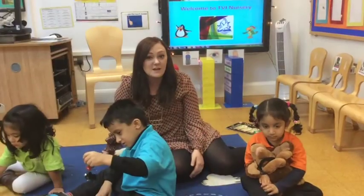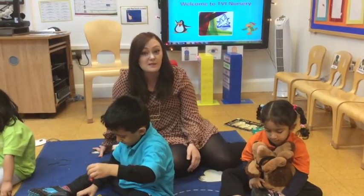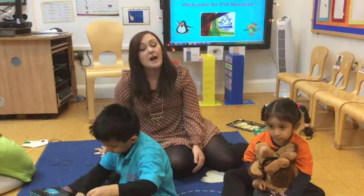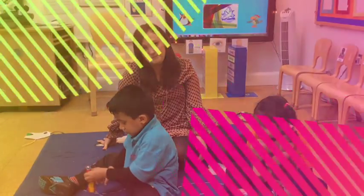The first half term in nursery is all about settling in and getting used to new routines. Please continue to help your children become independent at home, because they really are doing well at nursery at the moment. After half term, our topic will be Animal Adventures, so we'll be learning all about exciting animals. So stay tuned for that. Bye for now!